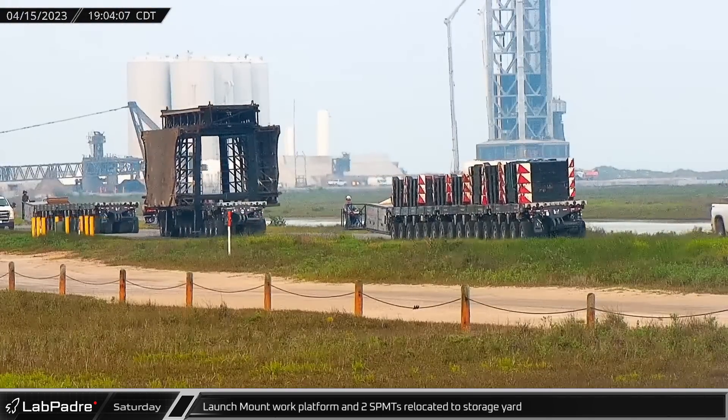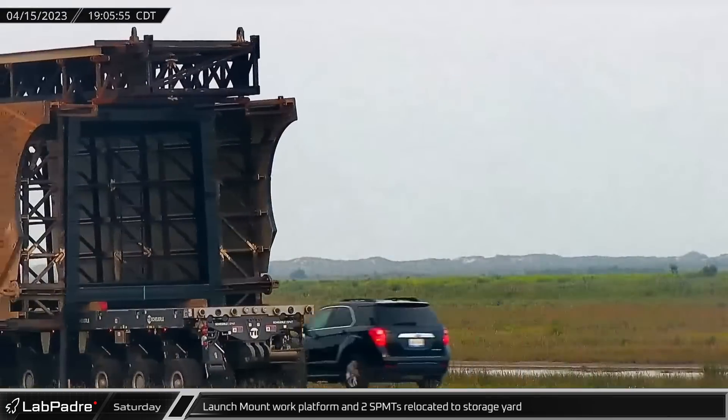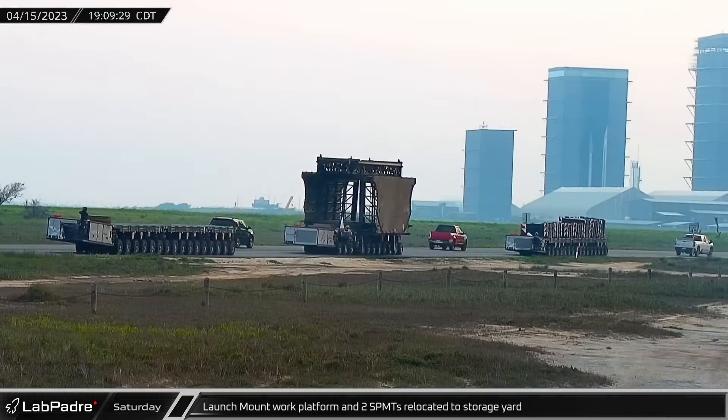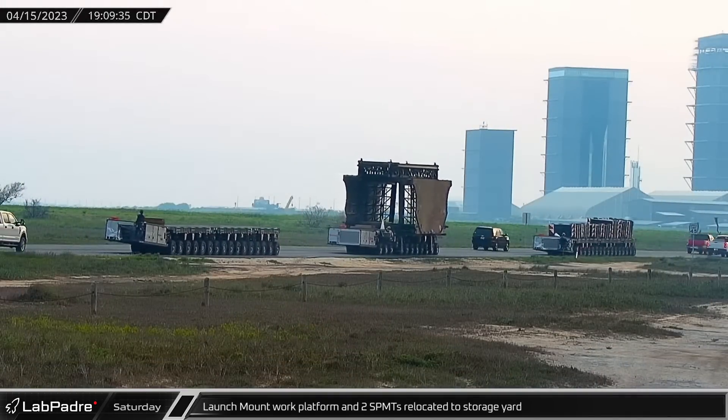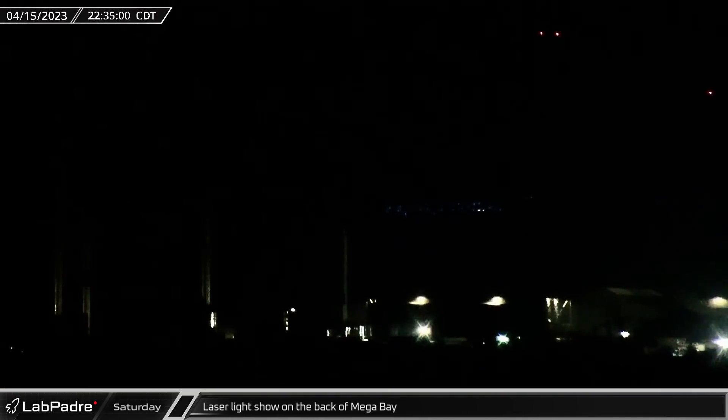Around the same time, the launch mount work platform and the two counterweight-laden SPMTs that had delivered Ship 24 for stacking left the launch site and headed to the SPMT yard for storage during the launch attempt. As final preparations were underway at the launch site, more festive preparations were going on at the build site as a laser show was seen being projected against the back side of the mega bay.